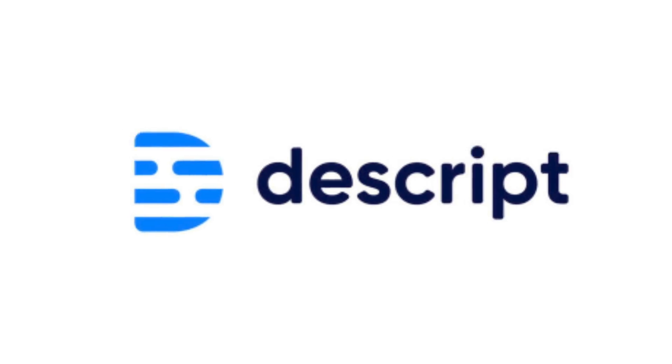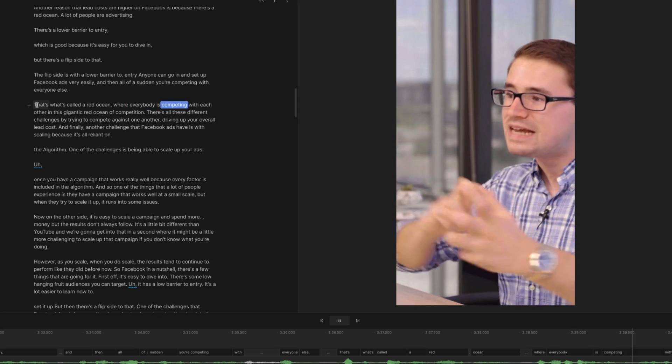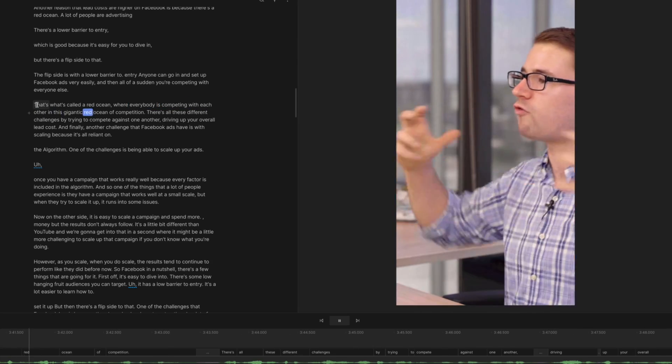The first AI tool I want to talk about is Descript. This has been taking the video editing industry by storm because Descript has some really powerful features that you can use to edit your videos. One of the main features that works really well is being able to edit transcripts of your videos. You can upload your video and it will automatically transcribe it. Normally when you're editing you have to drag and cut manually, time it yourself — it can be a time-consuming process.